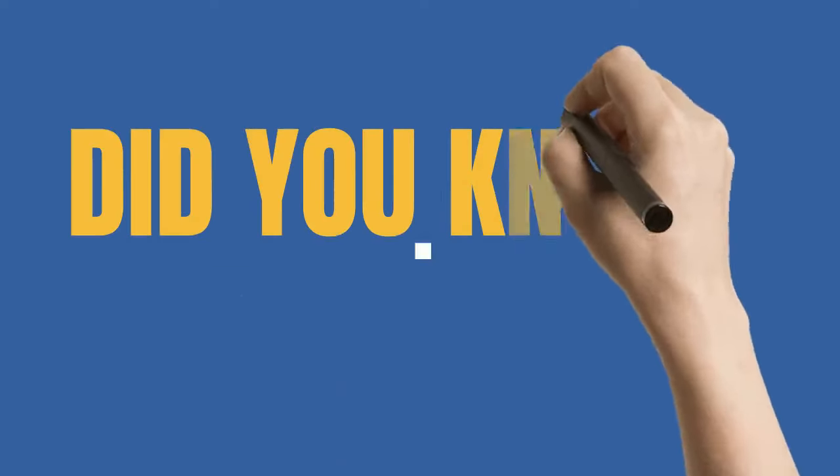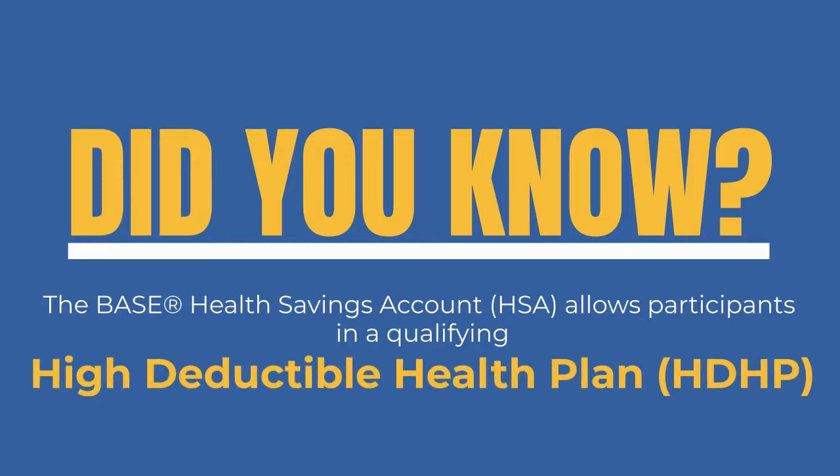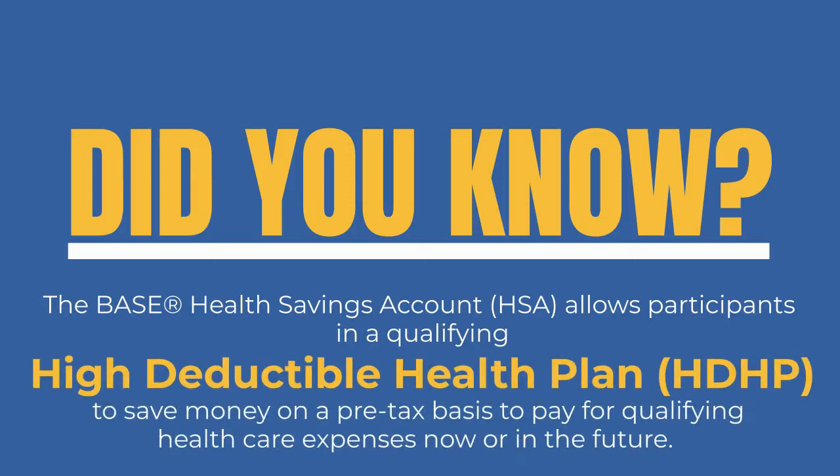Did you know the BASE Health Savings Account, HSA, allows participants in a qualifying high-deductible health plan, HDHP, to save money on a pre-tax basis to pay for qualifying health care expenses now or in the future?